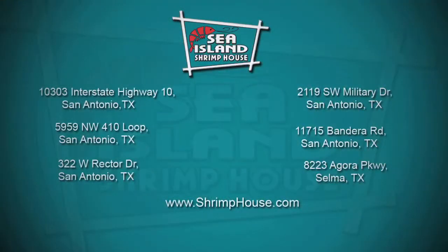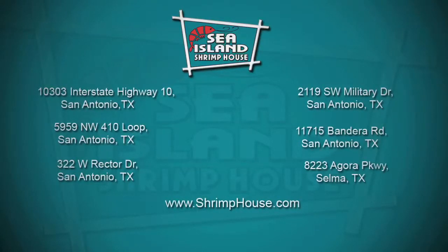As you can see right here, just so many incredible, delicious options — fresh, from a family that San Antonio has known and loved for many, many years. Sea Island locations all over town. Thank you.